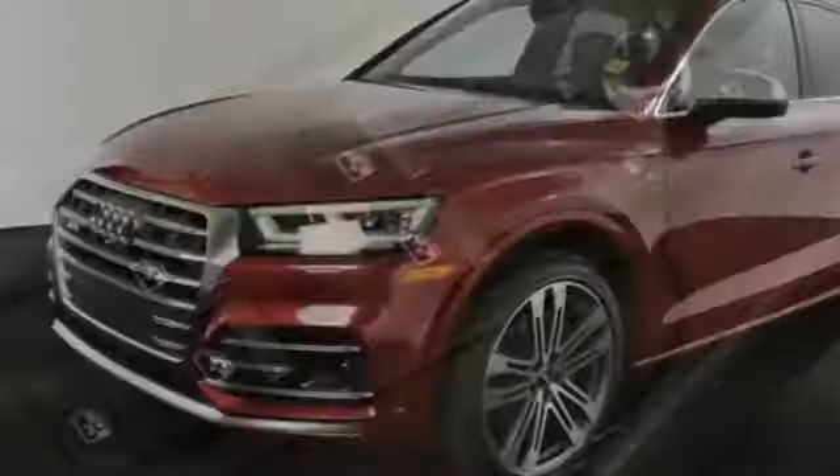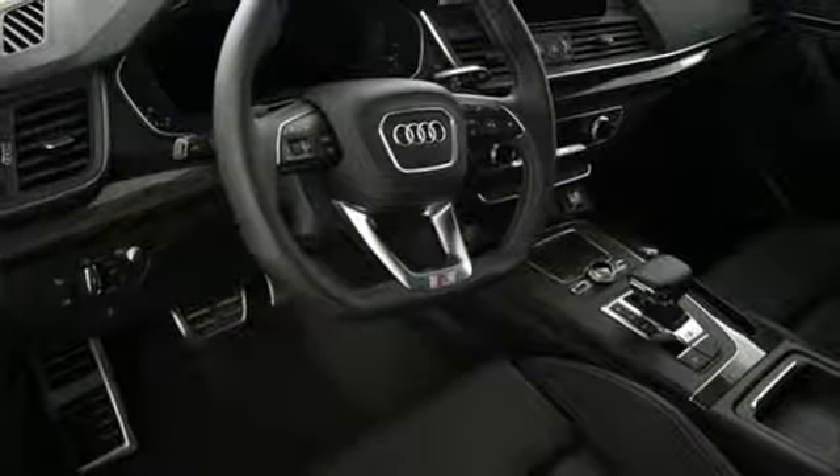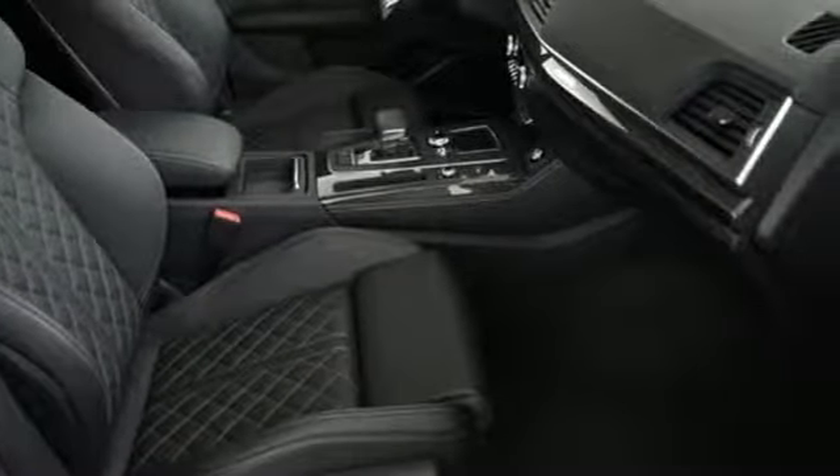Power heated mirrors. Dual zone climate control. Bluetooth wireless audio streaming. Front heated sports seats. Auto dimming mirrors. And automatic transmission.